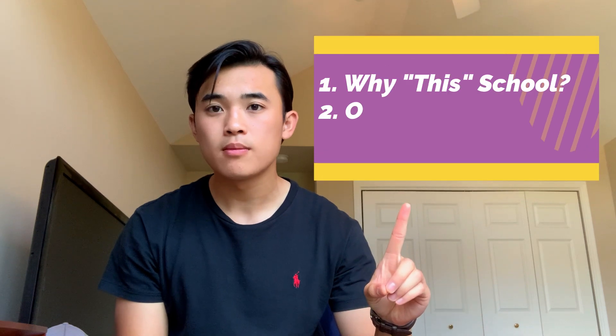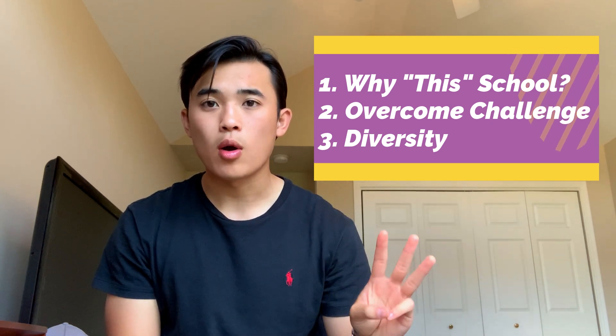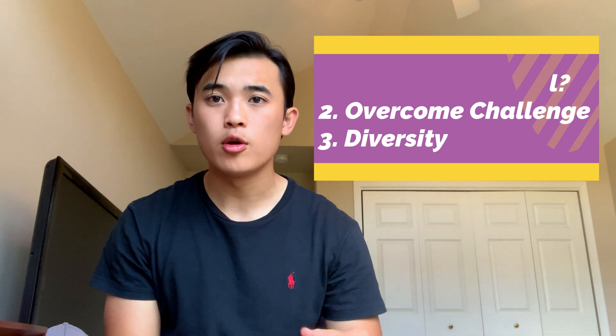Almost every medical school secondary prompt will ask you one of these three questions, two of the three, if not all of them. Number one is: why this school? Number two is a question about overcoming an adversity, a struggle, or a challenge. And number three is about diversity — how you contribute to a community, or how you'll improve the medical school. I'm going to walk through each one and how I think you should answer them with example prompts from different medical schools.